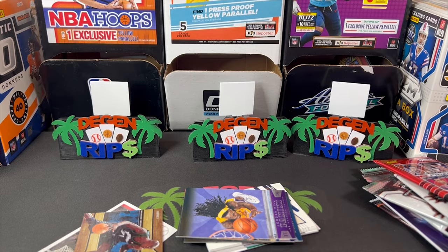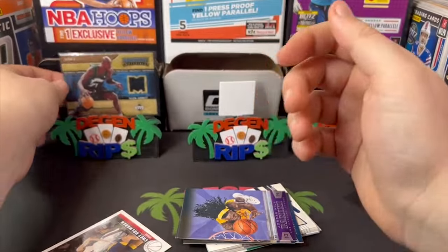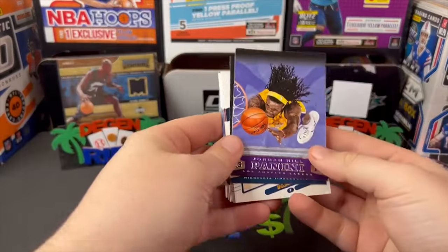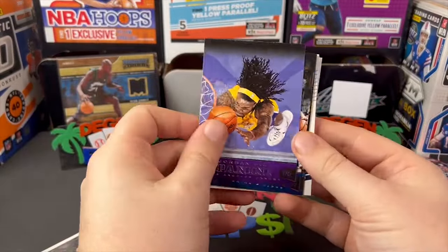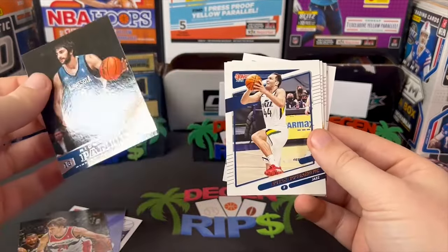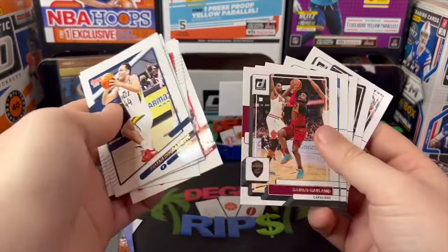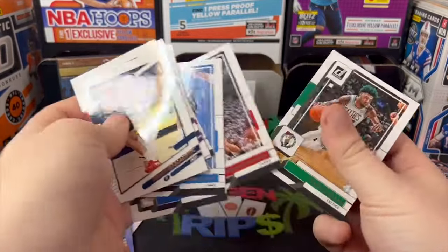For 20 bucks, I don't know what that's worth, but I mean, 20 bucks — that's pretty cool. And then Jordan Hill, and just some random base cards from 2013. Yeah, just some base cards.